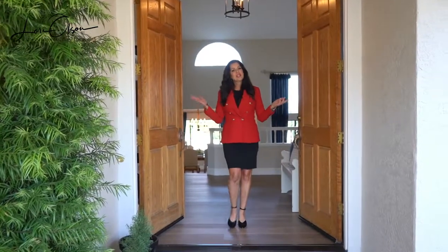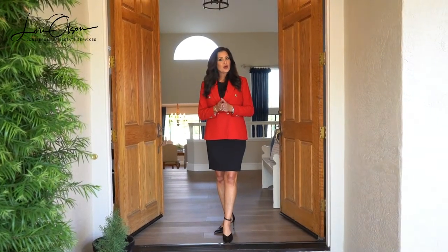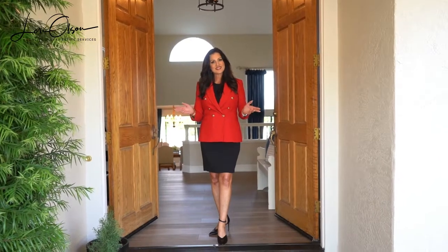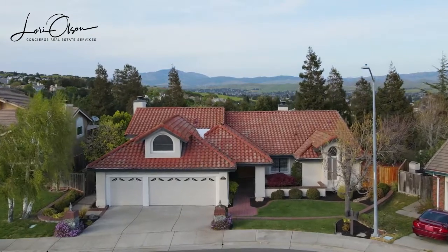Welcome to Lori Olson Luxury Homes. I am so proud to present my newest listing at 11330 Champaign Place at the top of the West Dublin Hills. The home is surrounded by decks, new fence, and beautiful tri-valley views.